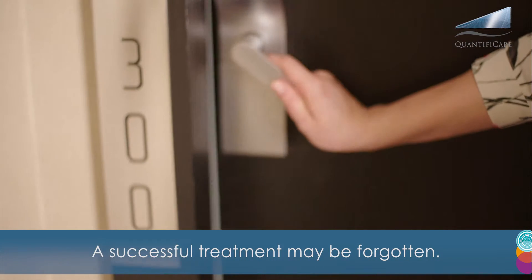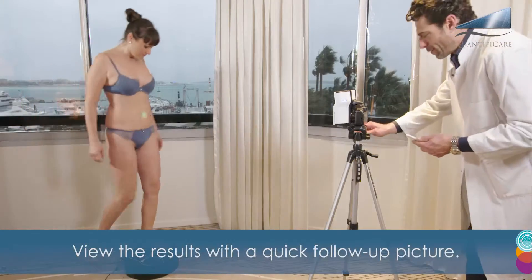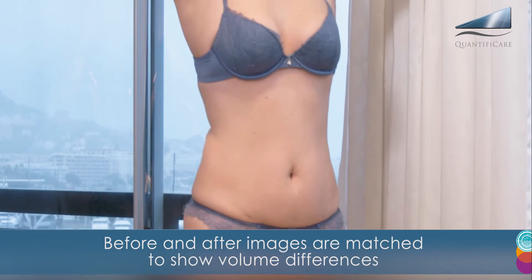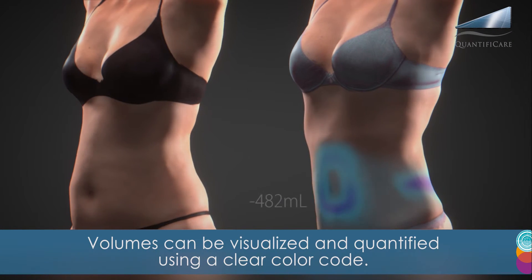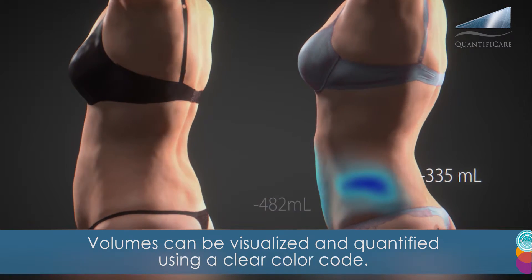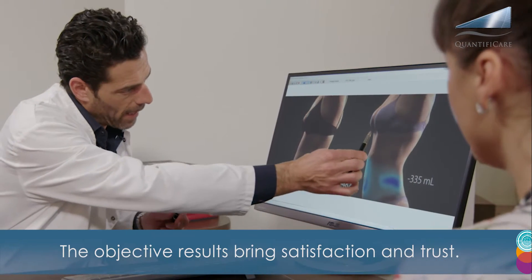A successful treatment may be forgotten. View the results with a quick follow-up picture — before and after images are matched to show volume differences. Volumes can be visualized and quantified using a clear color code. The objective results bring satisfaction and trust.